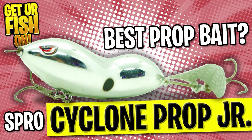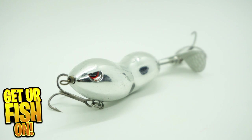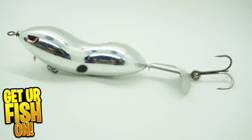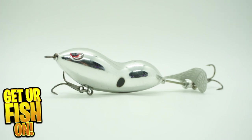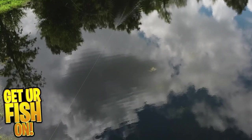The Spro Cyclone Prop Jr. is a topwater bass fishing lure with a metal prop that churns every time it moves in the water. The metal tail sprays water, and this spray helps entice predator fish to attack it. The metal blade prop makes for a unique sound. It's built with a Gamakatsu No. 3 treble hooks and offers a unique head shape which allows for a secondary head-shaking action that looks more realistic than other prop baits.